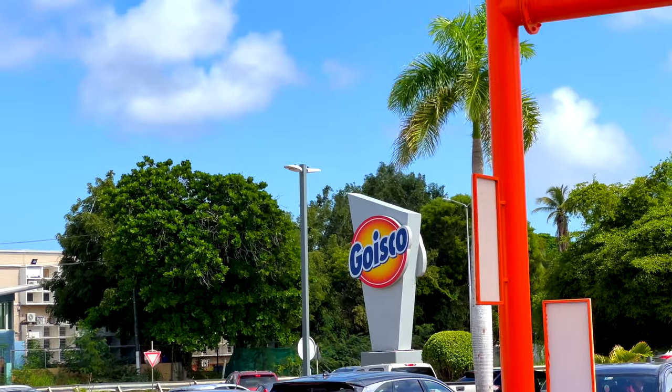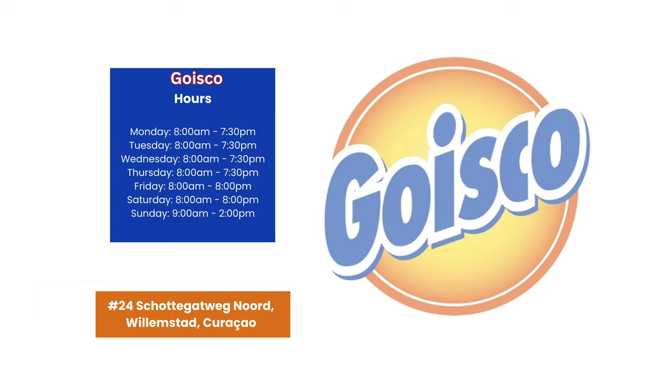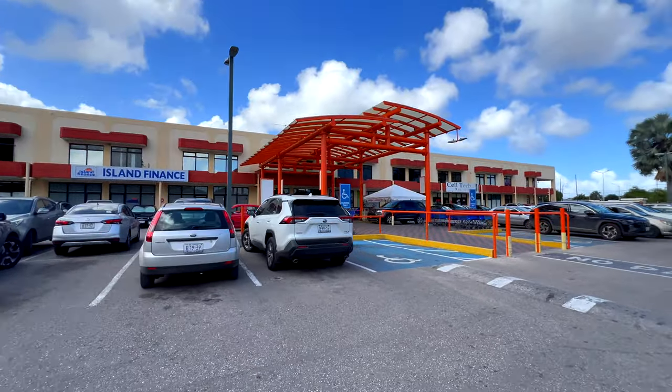And now we're heading to Grosco, the ultimate shopping destination for bulk bargains and more — almost like shopping at Costco, but even better because no membership card is needed to shop.